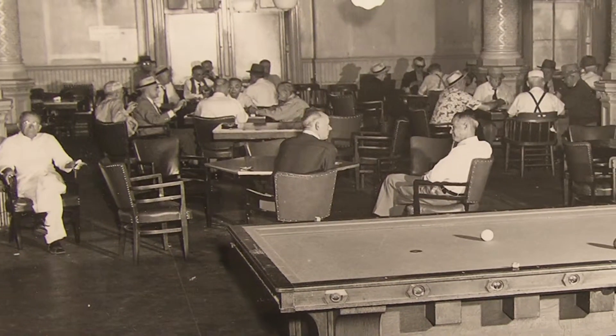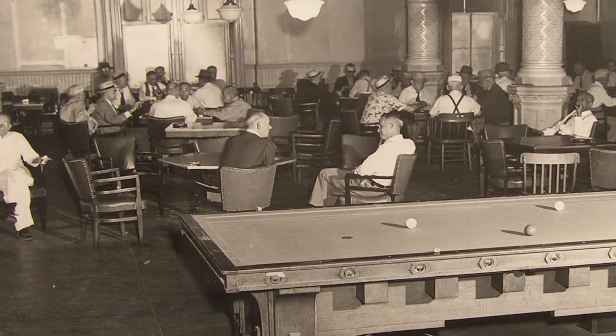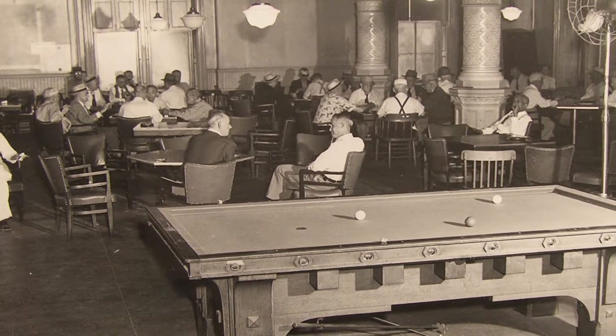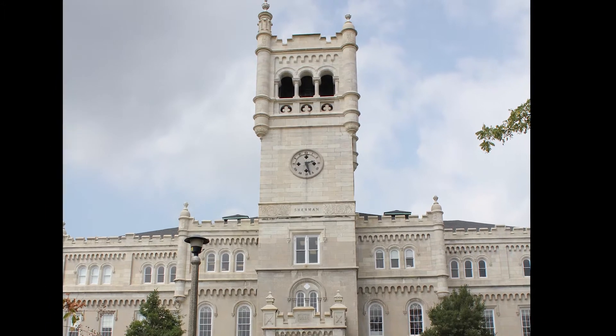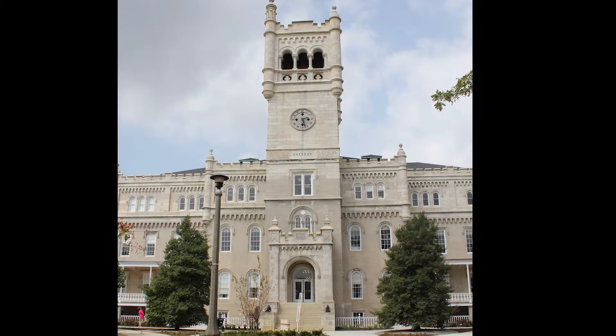The structure has housed many functions including a dormitory, dining hall, library, billiard hall, post office, barber shop, and canteen. It is the centerpiece of the campus and a National Historic Landmark.